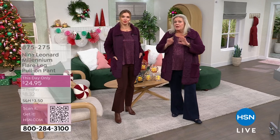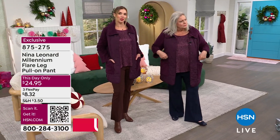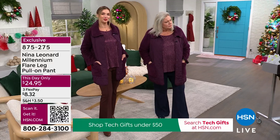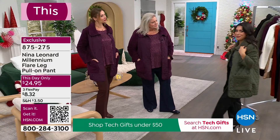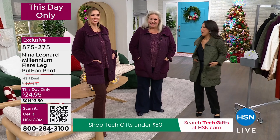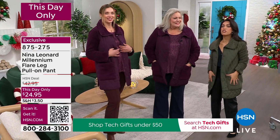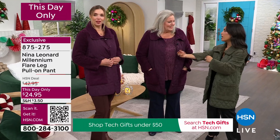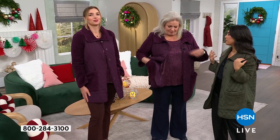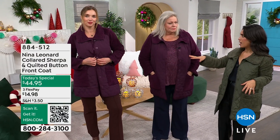I just had to pop on our Today's Special — oh my gosh, it feels like heaven. I feel like I'm wrapped up in a blanket, and we're all wearing it. It's so beautiful — I love the Sherpa. We're seeing that everywhere, and I love that we're getting quilted in something different. You see it with a lot of denim, but with this it's instantly dressed up.